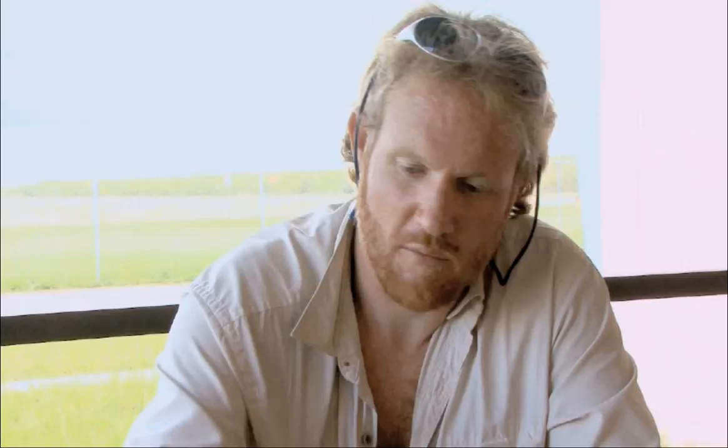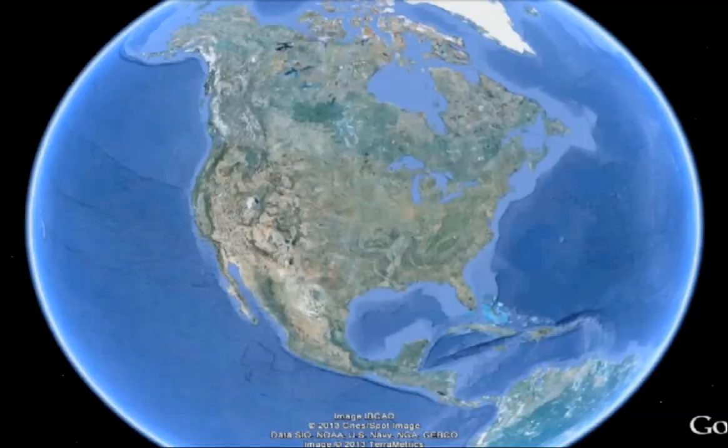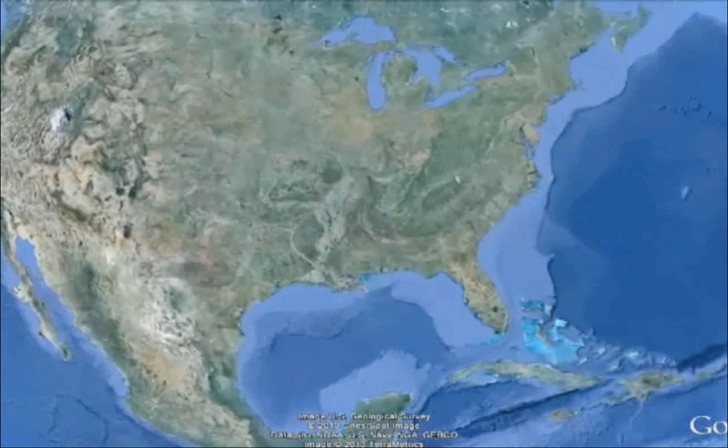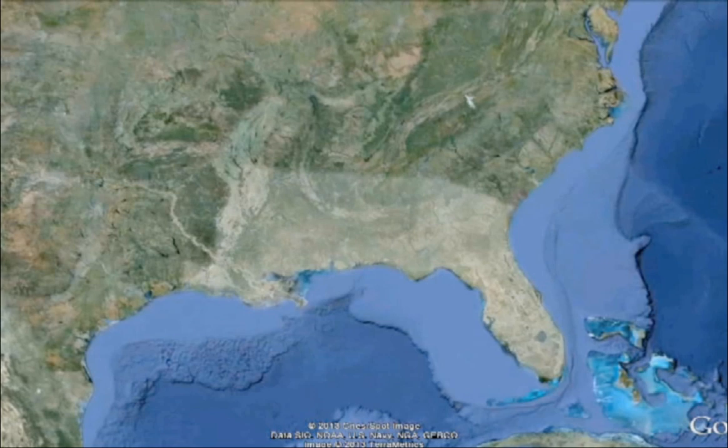This subspecies existed throughout the east coast. It was in Louisiana, it was in Georgia, it was everywhere — very widespread. This is the last place they are. Historically, the Florida panther inhabited the entire southeastern United States. However, following European colonization of North America, most of the panther population was eliminated due to multiple factors.